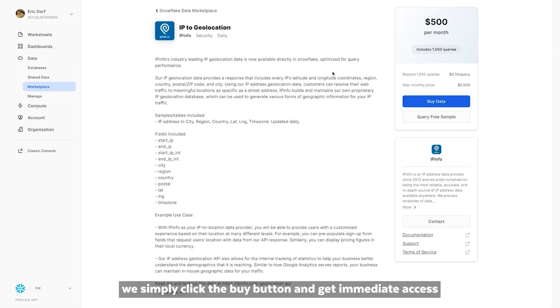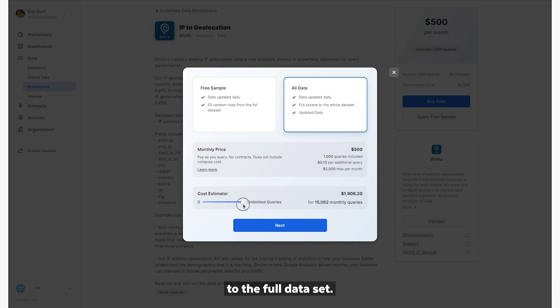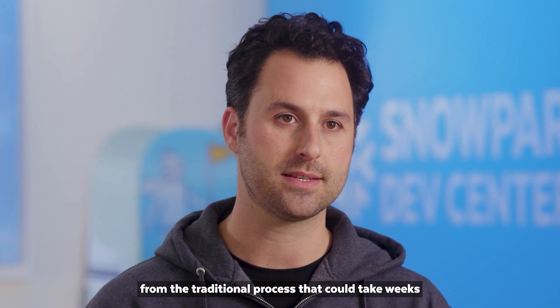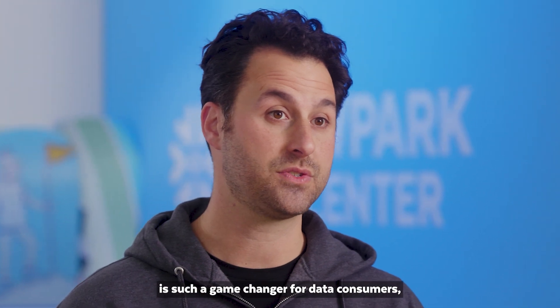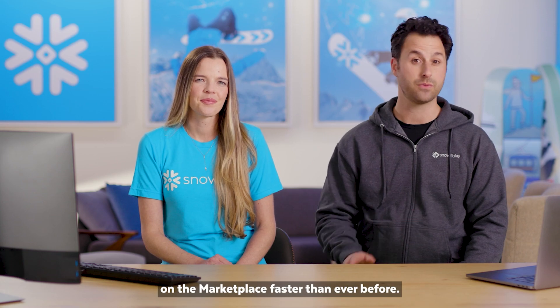Going back to their listing, we simply click the Buy button and get immediate access to the full data set. No need to fill out a contact form or wait to speak to a representative. This removes a lot of friction and waiting from the traditional process that could take weeks or longer to complete. Being able to self-serve and trial data is such a game-changer for data consumers, enabling organizations to evaluate and purchase data on the marketplace faster than ever before.